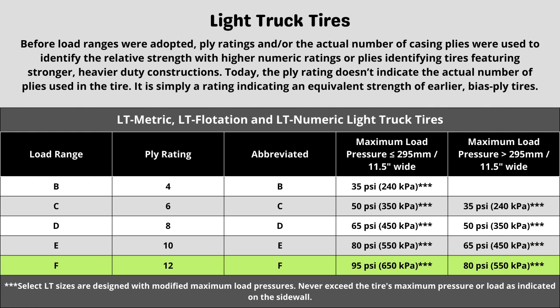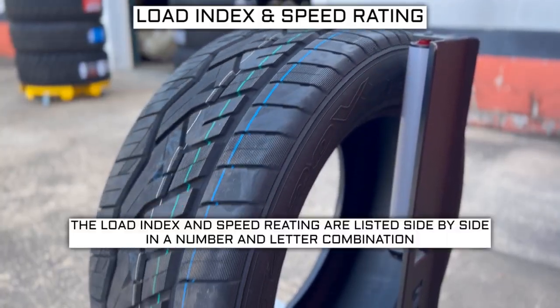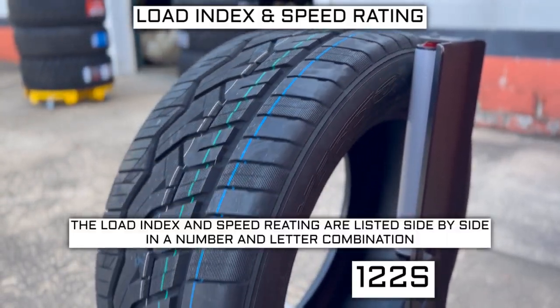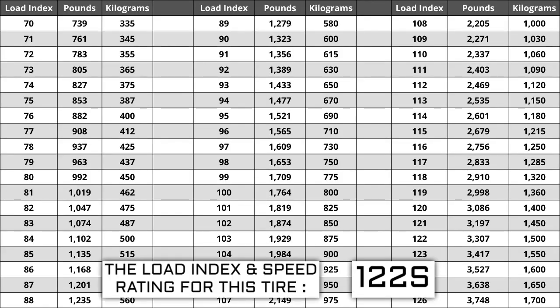Now let's talk about load index and speed rating. Next to your tire size, you will see a number and letter combination like 122S. The number 122 is the load index — the number relative to the weight capacity of the tire. The higher the number, the greater the load carrying capability. Load index ranges from 0 to 150. If you are replacing your tires, they have to be the same or higher load index, never lower. For example, if your current load index is 122, a tire with a load index of 125 would work, but not one with a load index of 119.